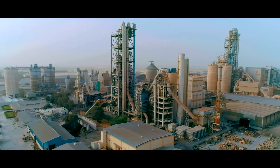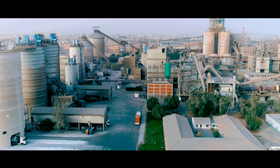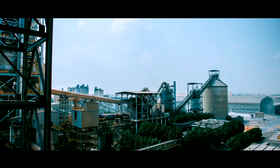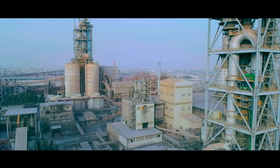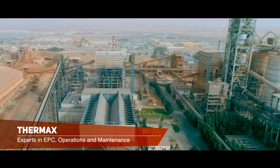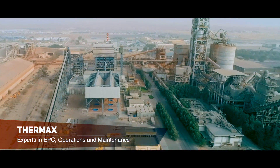Shadja Cement Factory is one of the most reputed cement and clinker manufacturers in UAE, with a total installed capacity of 4.5 mTPA of cement. When Shadja Cement Factory decided to put up a captive power plant, they chose Thermax after deliberate global evaluation, considering its vast EPC experience and long-term operations and maintenance capabilities.